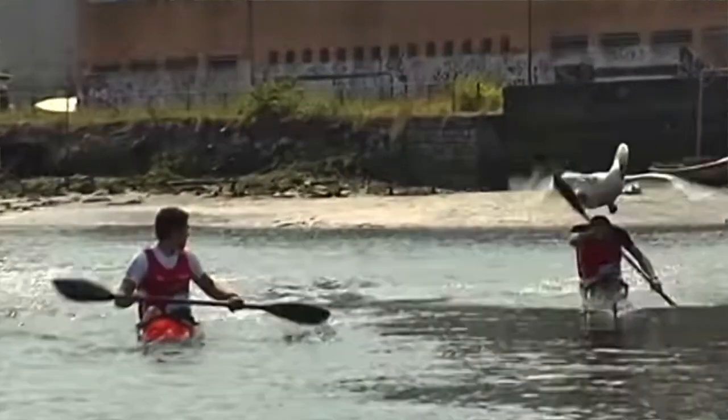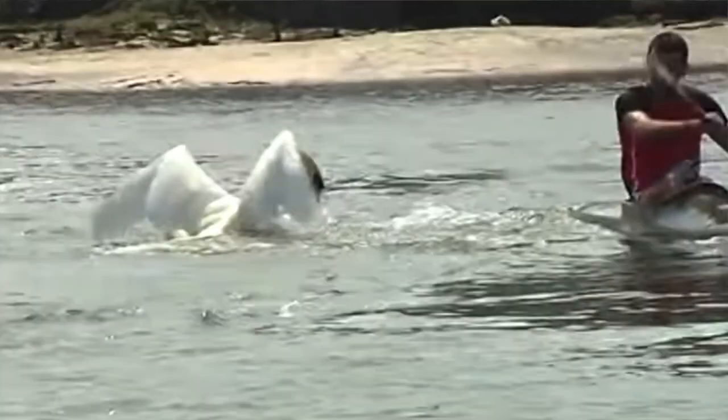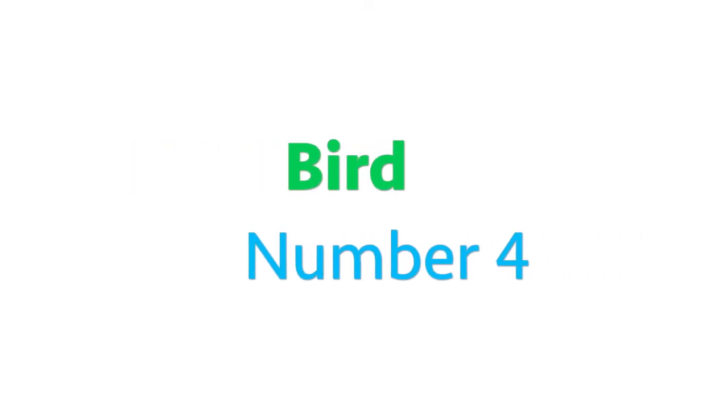Here is a swan attacking a person in a boat who went too close to her cygnets. And this Canada goose attacks so that she can protect her babies too. Ouch! Now let's get back to exploring more types of birds.